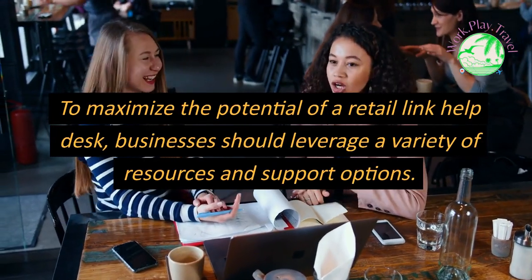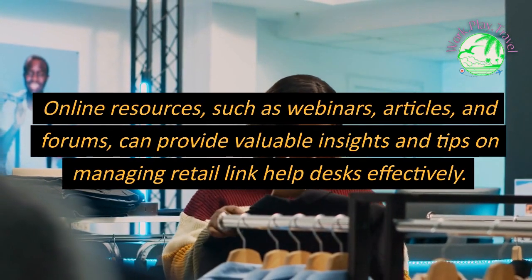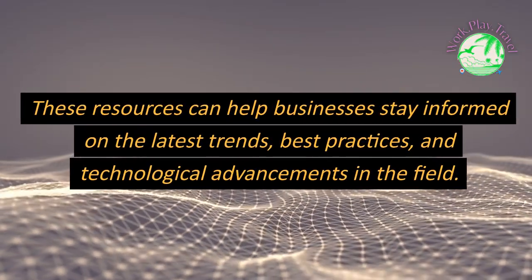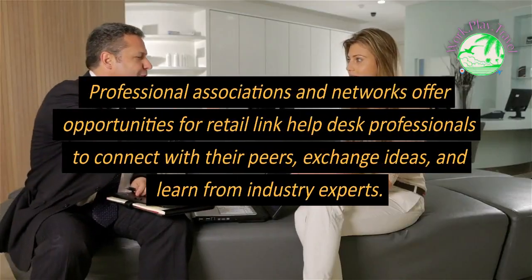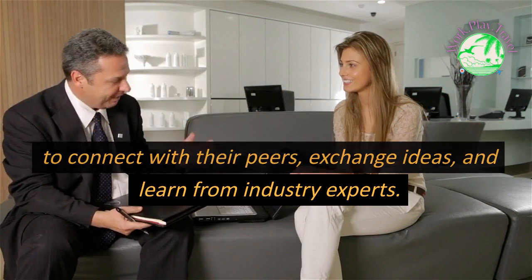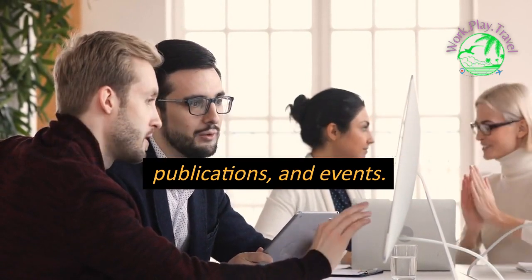To maximize the potential of a Retail Link Help Desk, businesses should leverage a variety of resources and support options. Online resources such as webinars, articles, and forums can provide valuable insights and tips on managing Retail Link Help Desks effectively, helping businesses stay informed on the latest trends, best practices, and technological advancements. Professional associations and networks offer opportunities for Retail Link Help Desk professionals to connect with peers, exchange ideas, learn from industry experts, and access industry-specific resources including research, publications, and events.